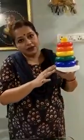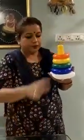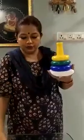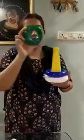Now children, look here. You can see many rings over here. But we are going to count and take out only 4 rings for you. 1, 2, 3 and 4.